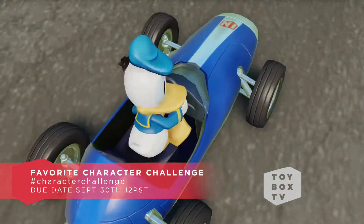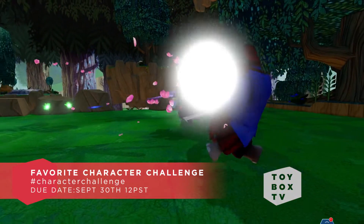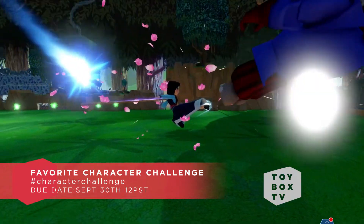Alright guys, toy boxes for the Favorite Character Challenge are due tomorrow, September 30th at noon Pacific time. Be sure to include hashtag character challenge in the description so we can find your toy box. We've seen some pretty cool toy boxes already — Donald Duck, Sam Flynn, Mulan, and many more. You guys are rocking this challenge. It's going to be a tough decision.